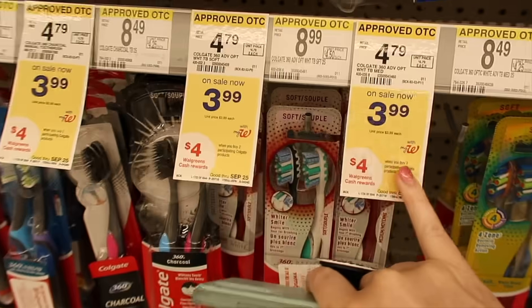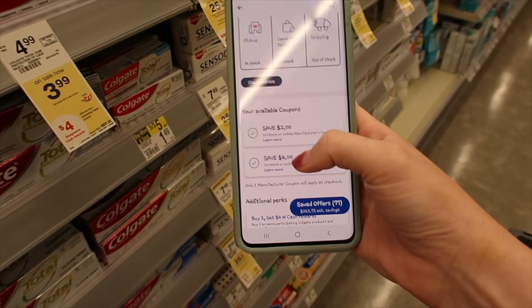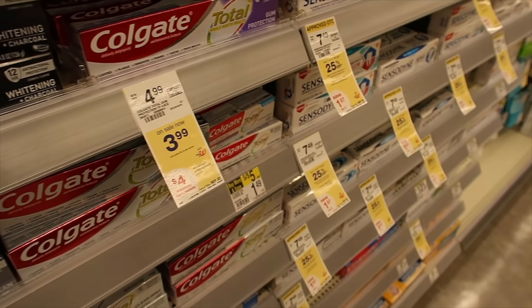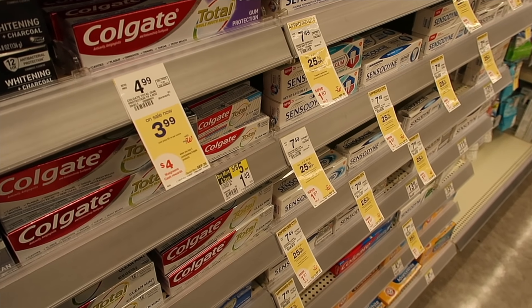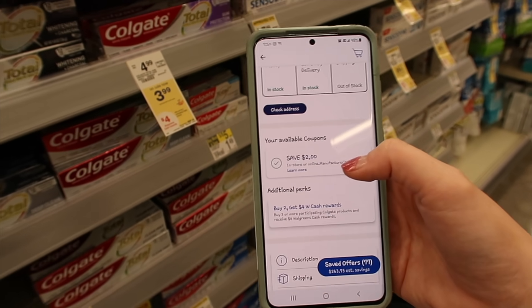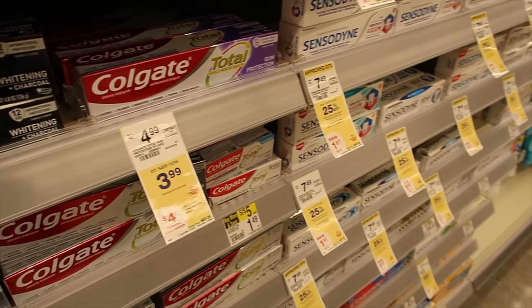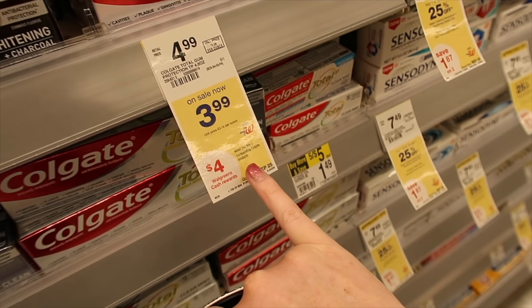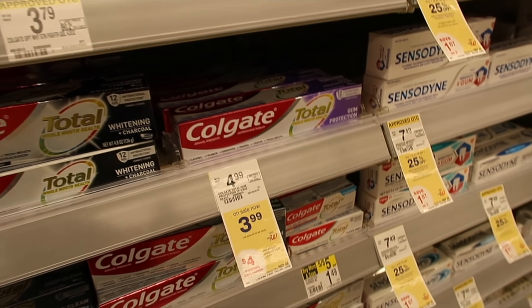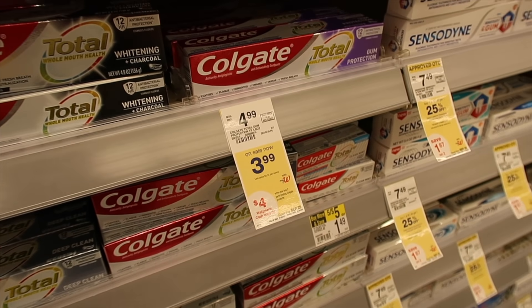The Colgate toothpaste is on sale for $3.99 and some toothbrushes are also on sale for $3.99. I have a $2 off digital and a $4 off two digital for the toothpaste, and a $2 off coupon for the toothbrushes. If you buy two $3.99 products, you'll pay $3.98 but get $4 cash rewards back — a 2¢ money maker. Or buy four items — three toothpastes and one toothbrush — and get all of them for free.